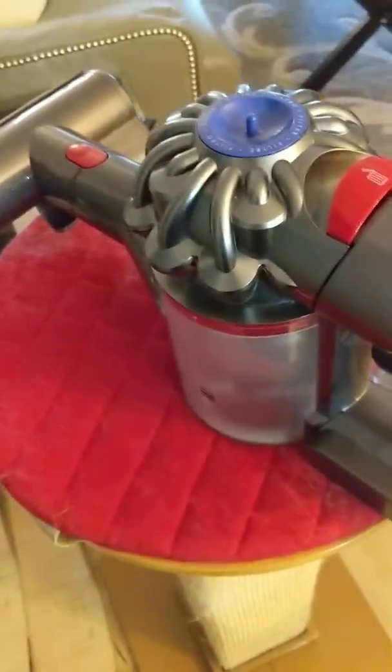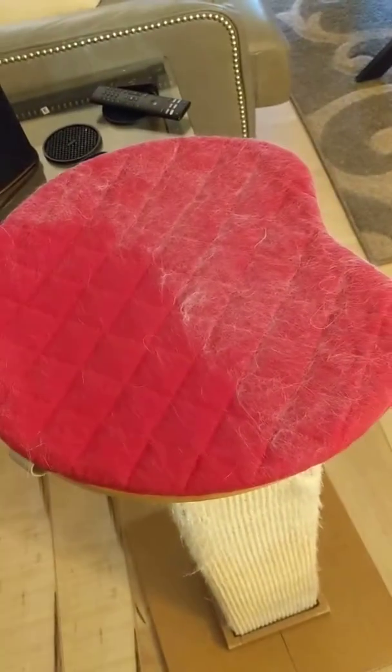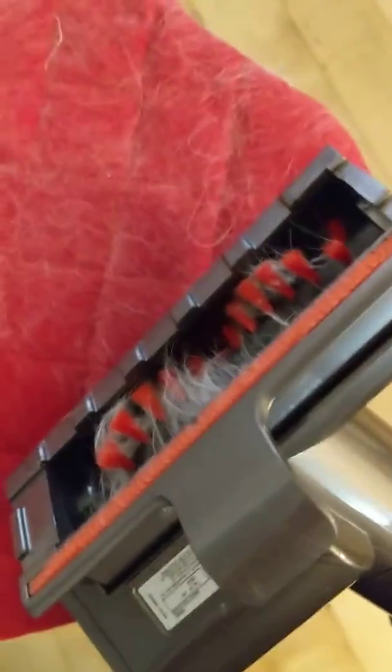So this is going to be Dyson versus Ragdoll fur, and as you can see I've already vacuumed half of it. This is not the latest model Dyson, but they're getting better all the time. This is a Dyson V8, I think — I can't quite remember.